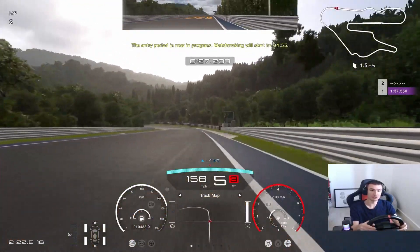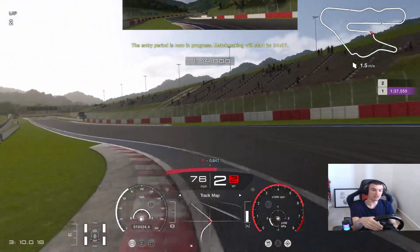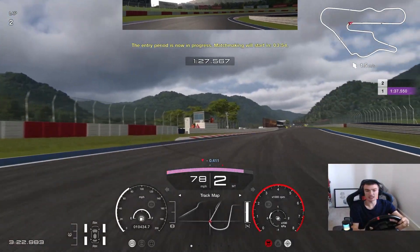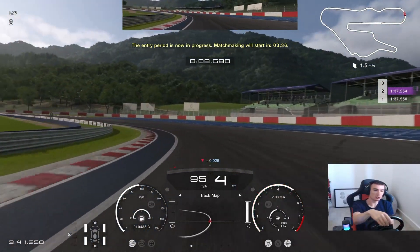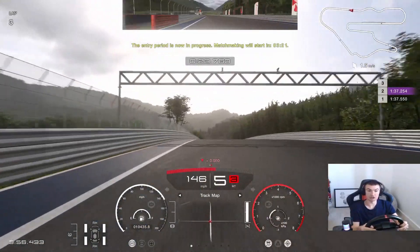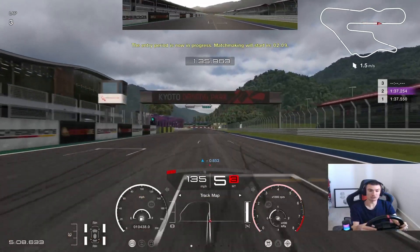Down the other side into this big sweeping left-hander. Some overtaking opportunities as we can see on Kyoto Yamagiwa. I've not raced here before in the Nissan GTR Nismo — I have raced here before but not in this car. When it was Daily Race B a couple of months back I was in the BMW M3, and that went pretty well. Hopefully we'll be able to do the same in the Nissan GTR Nismo. It seems like a good car for going round here, so I am looking forward to this.